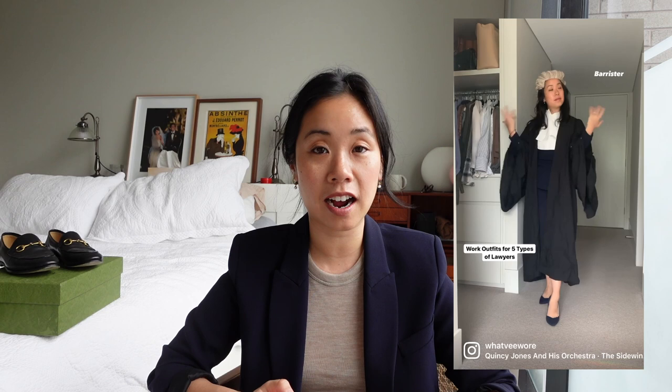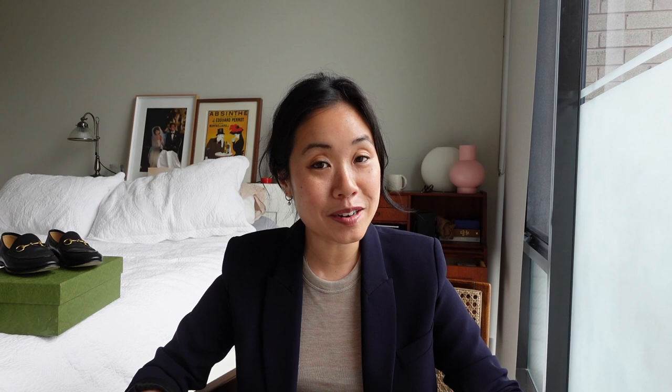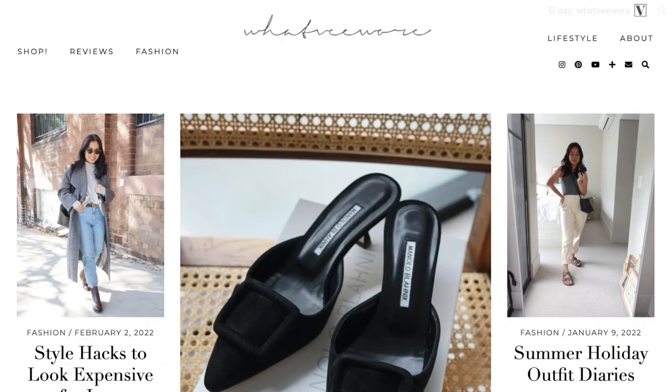I work full-time as a lawyer and after hours I run my personal style blog whatvwar.com where I share my tidbits about workwear, neutrals and luxury items. YouTube is a fairly new venture for me and I'm intending this to be an extension of what I have already built on my blog.